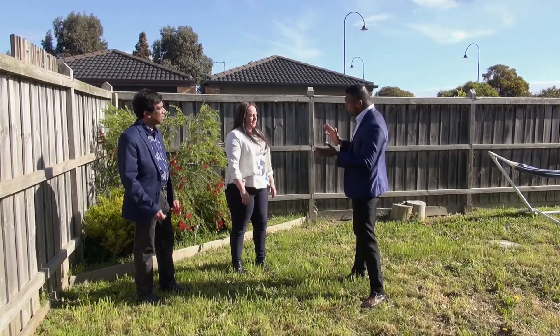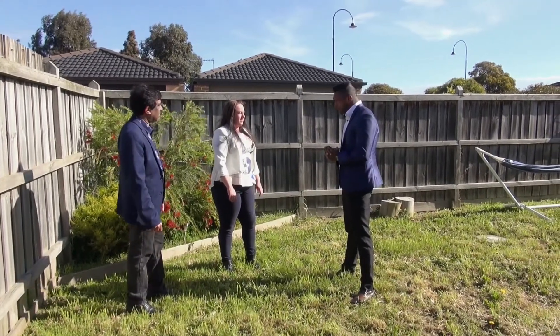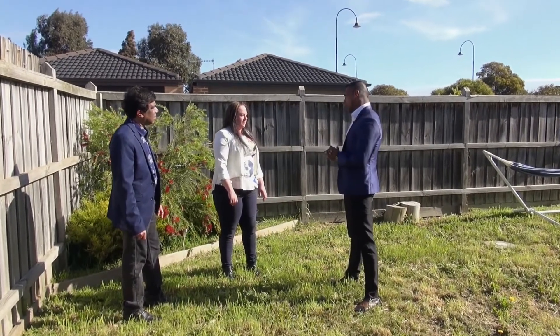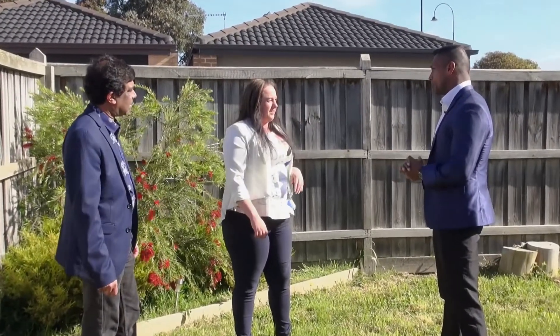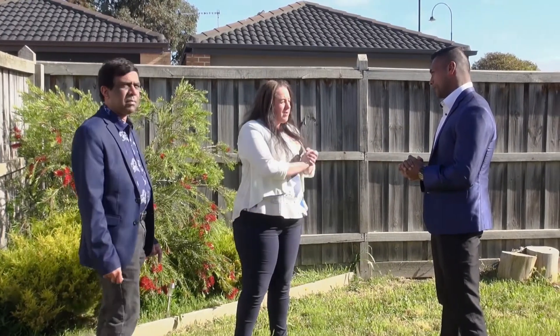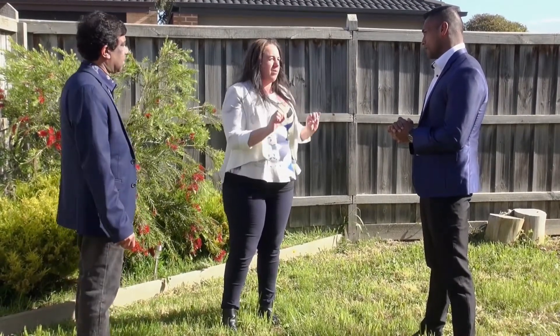Thank you so much for showing us the property, Jessica, but I've got a few more questions. From an investors' point of view, what is the rental estimate? Can you elaborate about the rental income? Absolutely — this is a great property for investors. We've already got great tenants living in the property. They pay $400 a week and they never pay late. These tenants are perfect — they pay on time and keep the property beautiful. Really, really good property for investors.